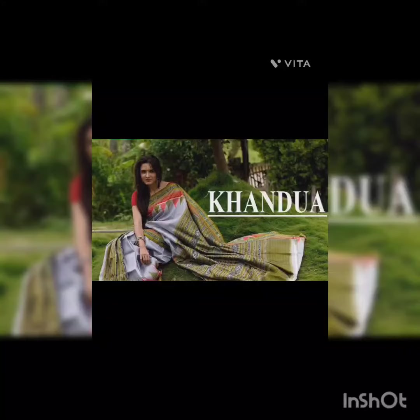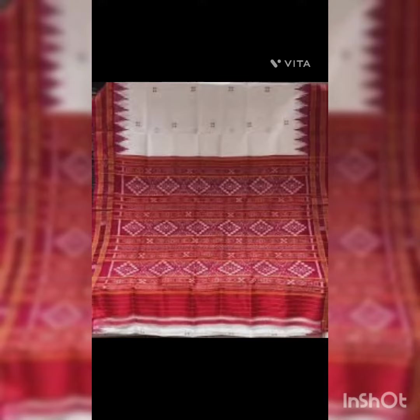Khandua Saree is a traditional hand-woven saree from Odisha, India, known for its intricate ikat patterns and made using fine silk or cotton fabric.